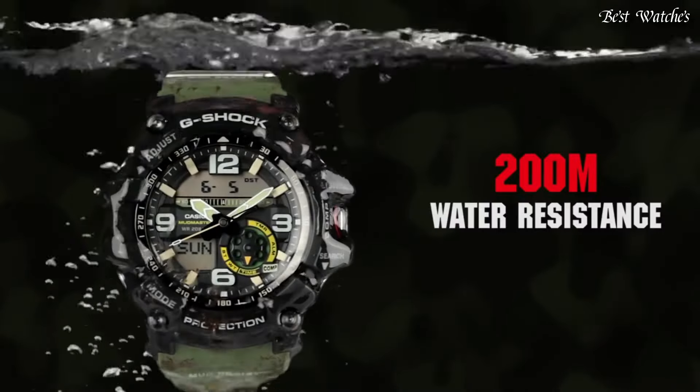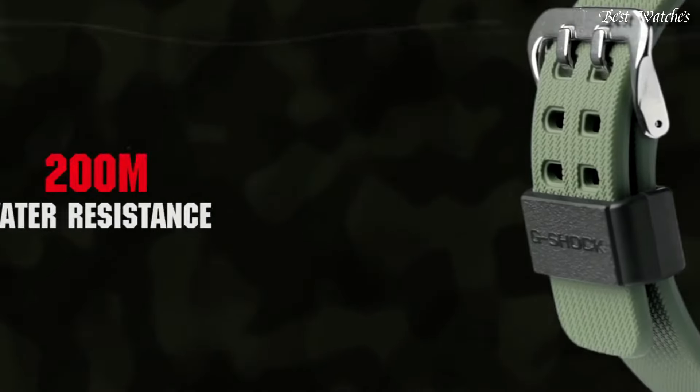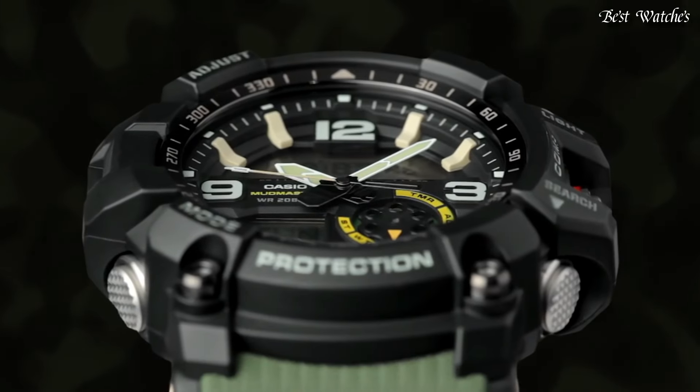The following features are equipped: thermometer, world time, chronograph, countdown timer, alarm, power reserve indicator, perpetual calendar, backlight, date, day, and month.